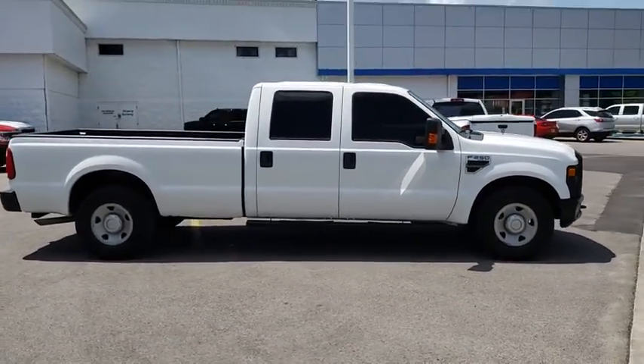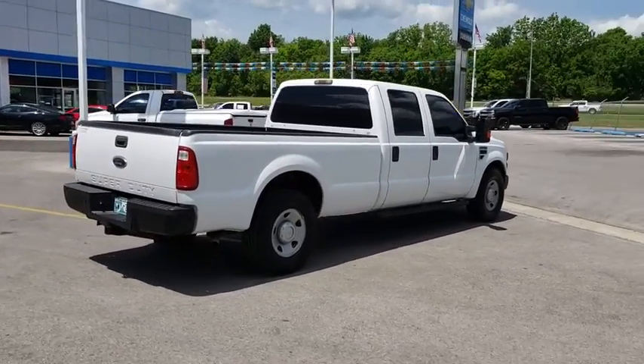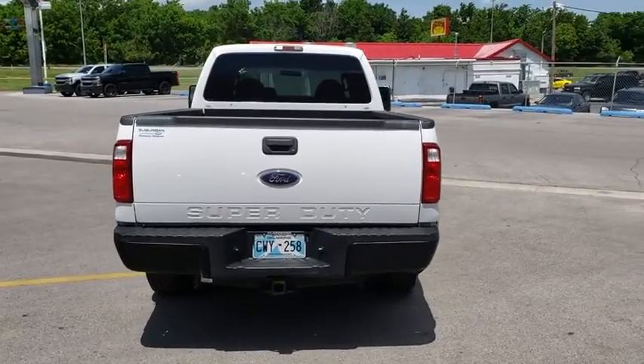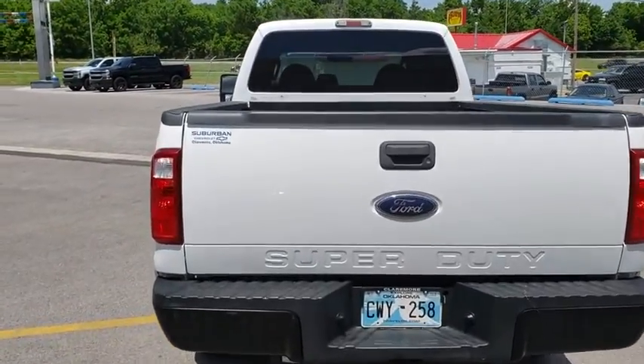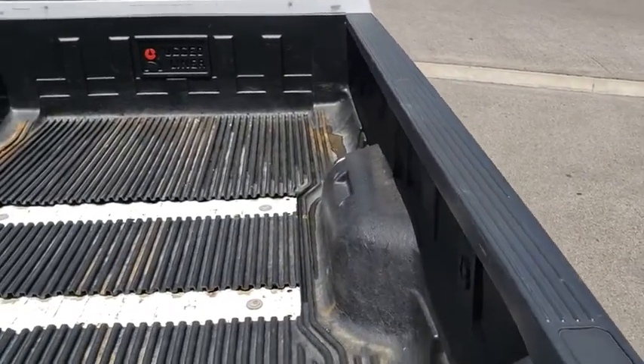This vehicle has less than 150,000 miles. Here are some of this vehicle's great options: tow hitch, anti-lock braking system, power steering, four-wheel disc brakes, AM-FM stereo radio, trip computer, passenger airbag, intermittent wipers, power outlets.